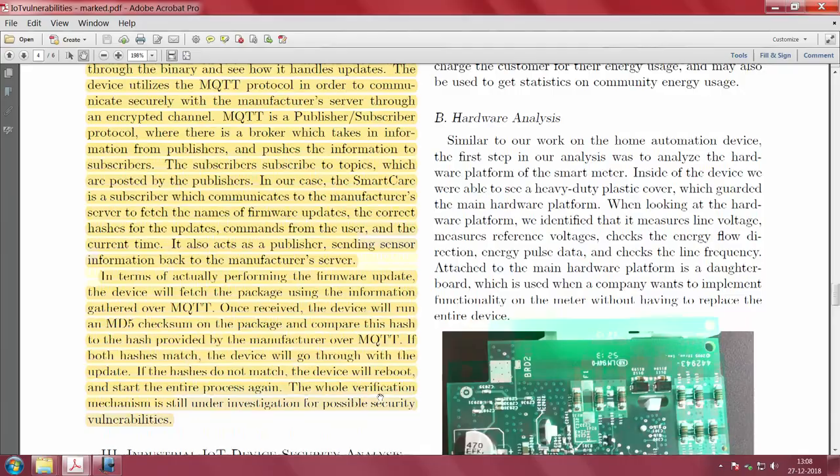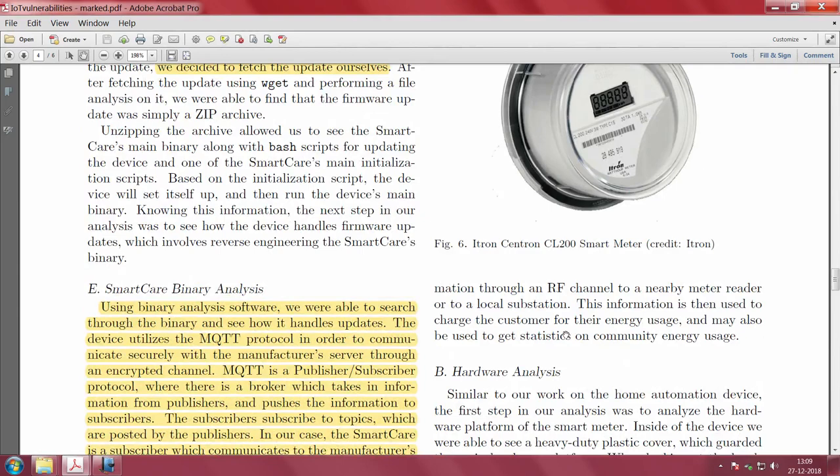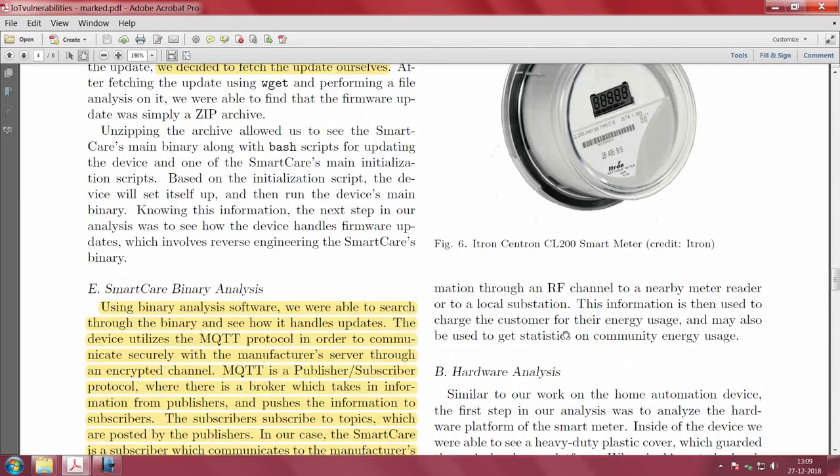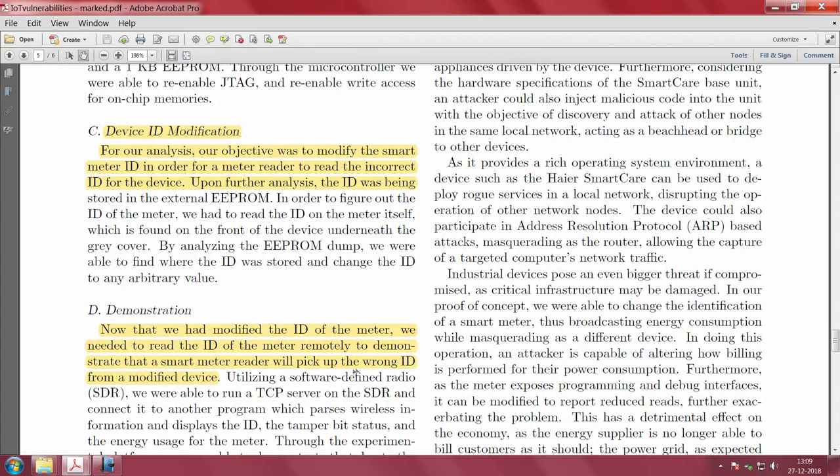Further damage is possible: since this gateway collects energy data from several sensors, you can manipulate the energy data. You can also modify the device ID — knowing it is stored in the EEPROM, you can analyze the EEPROM dump, retrieve the ID, and change it. Using the modified ID, you can demonstrate that a smart reader will pick up the wrong ID from the modified device.